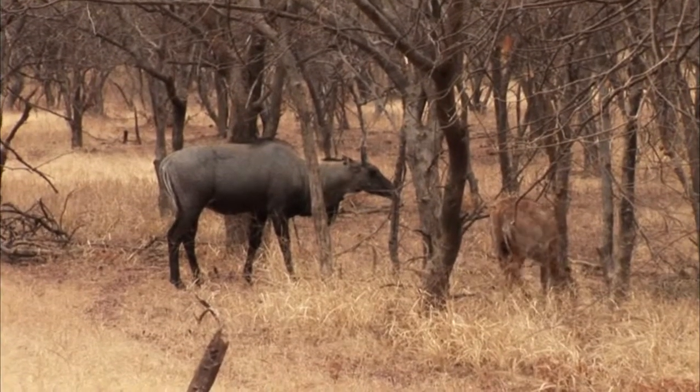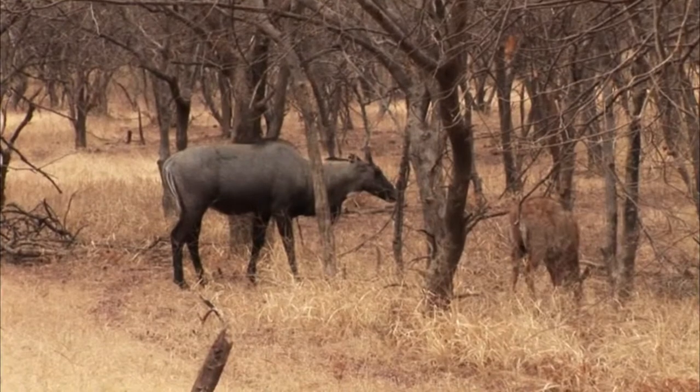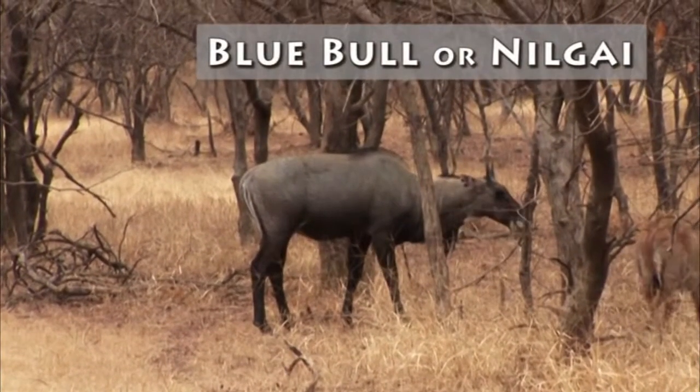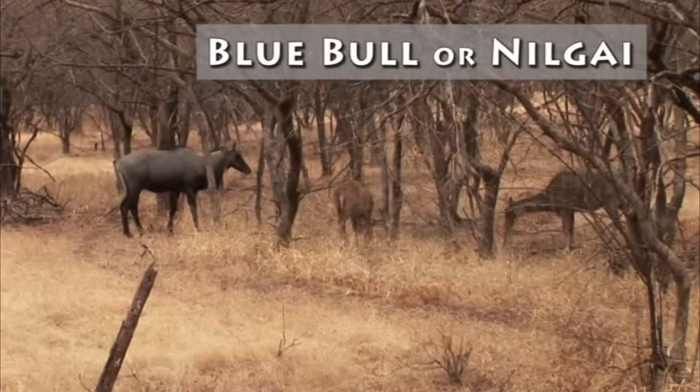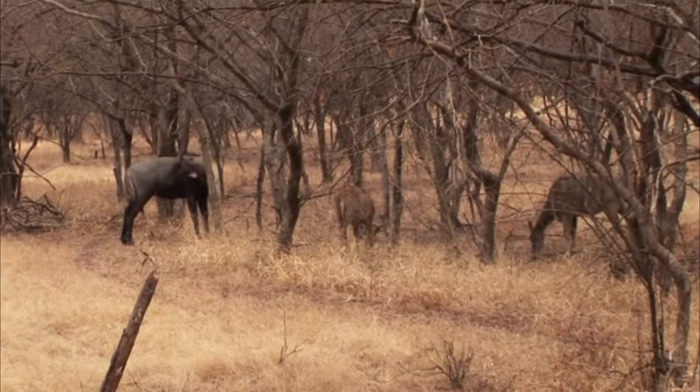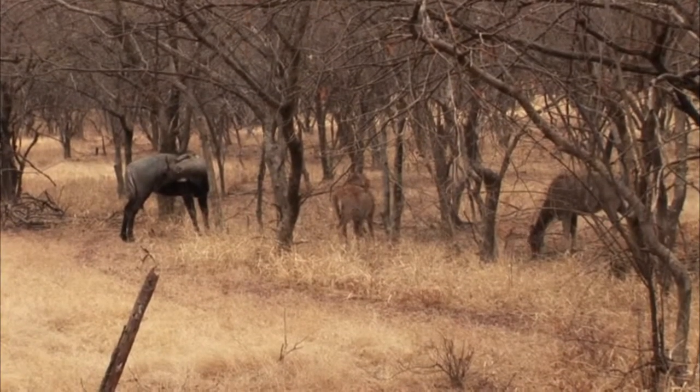The largest member of the antelope family in Asia is found here as well. It is the blue bull, or nilgri. The male blue bull actually does have a blue hue to him, giving rise to the name. Like the sambar, they are found in small family groups, favoring the more heavily forested areas.